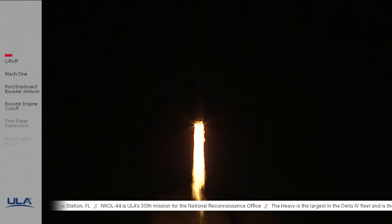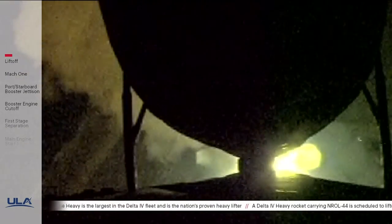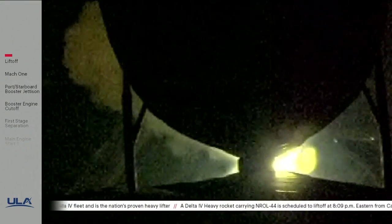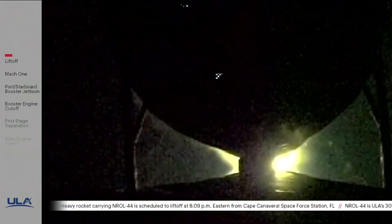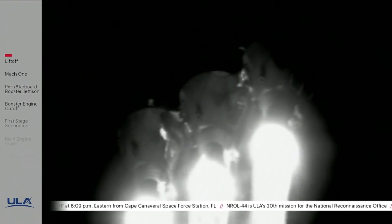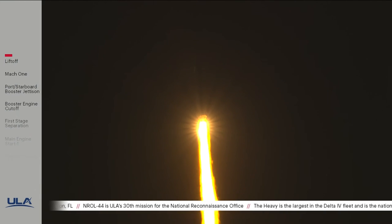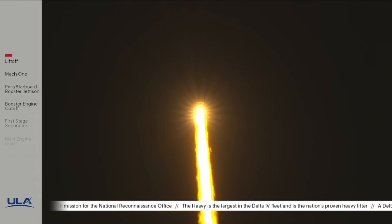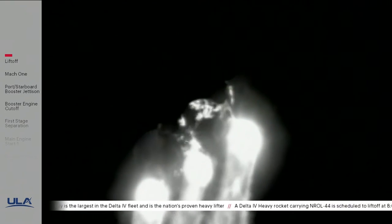All three RS-68A engines look good in full press mode. Now 15 seconds into flight, beginning the pitch-over maneuver — body rate response is good. 25 seconds into flight, engine operating parameters continue to look good; body rate response is good. Now 30 seconds in — standing by for core booster throttle down momentarily. Core booster has begun throttling down as expected; partial thrust level engine response looks good. Core booster has achieved partial thrust level. Now 50 seconds into flight — engine operating parameters continue to look good on all three engines.